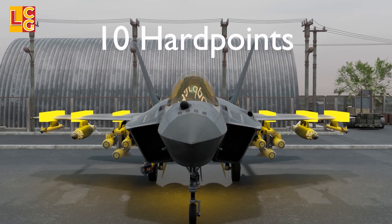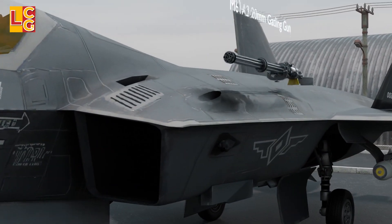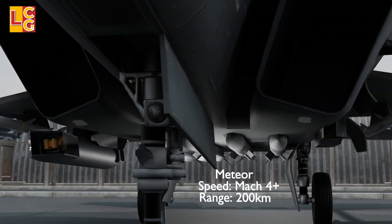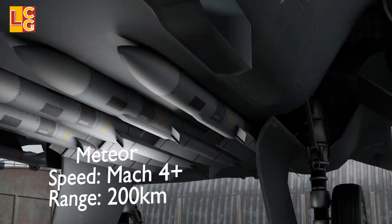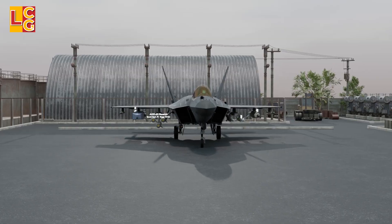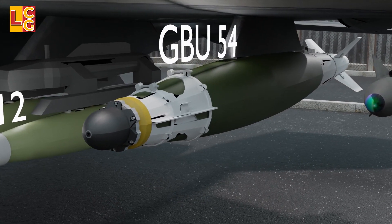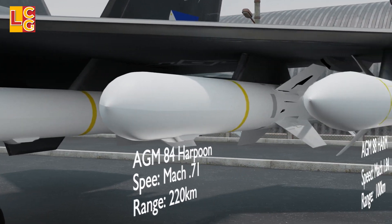The KF-21 has 10 hardpoints for weapons: 6 under the wings and 4 under the fuselage. It carries an M61-A2 20mm General Dynamics Gatling gun that can fire up to 6,000 rounds per minute, located above the left engine inlet. Air-to-air missiles include the Meteor missile with a Ramjet system and a 60km no-escape zone, the AIM-120 AMRAAM, and the AIM-9X Sidewinder. Air-to-ground missiles include the Taurus KEPD 350 and AGM-65. It can also carry guided bombs like the GBU-54 LJDAM and GBU-12 LGB. Anti-ship missiles include the AGM-84 Harpoon and AGM-88 HARM.